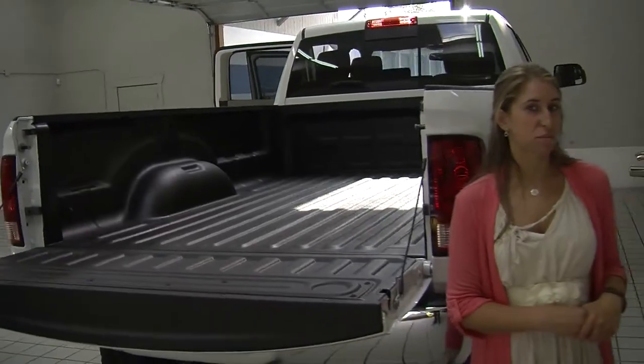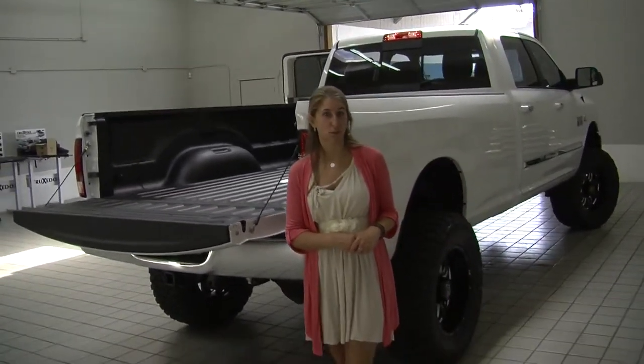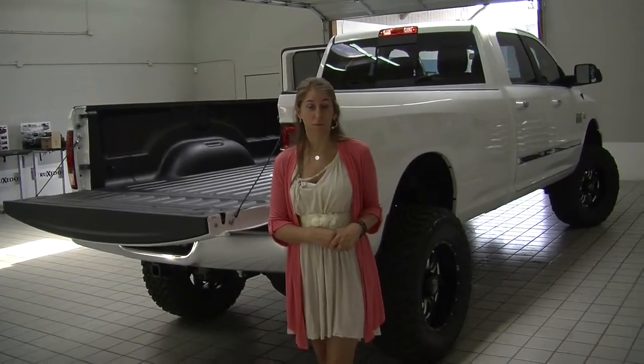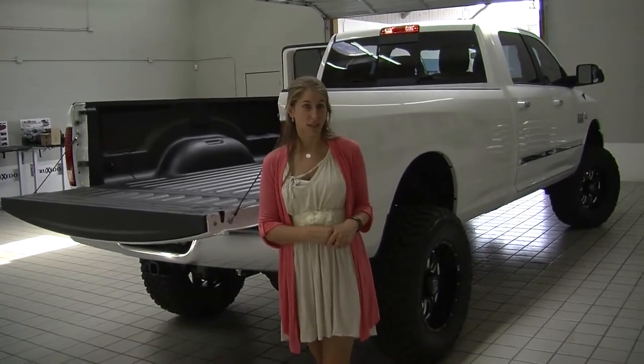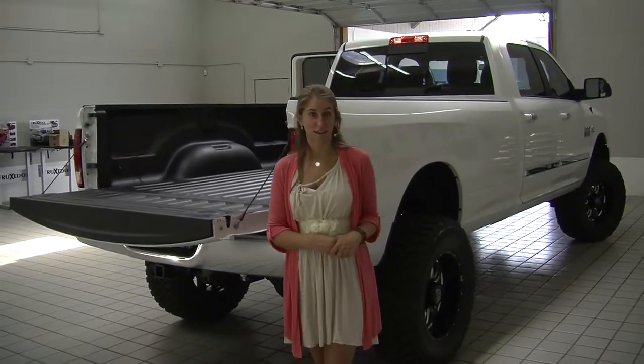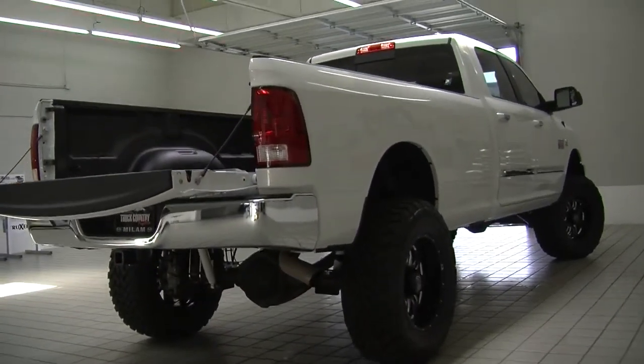All of our inventory here at Milam goes through a thorough safety inspection. They are beautifully detailed so you can purchase with confidence. Give us a call today to set up a test drive with one of our professional sales representatives at 855-269-1846. Thank you for clicking on our virtual tour. Thank you.